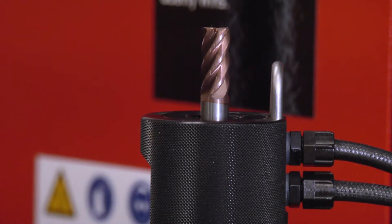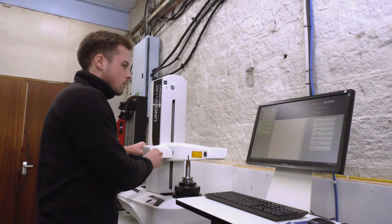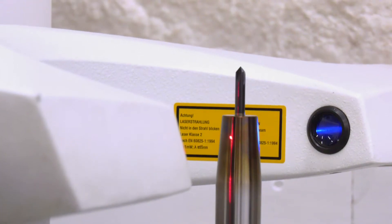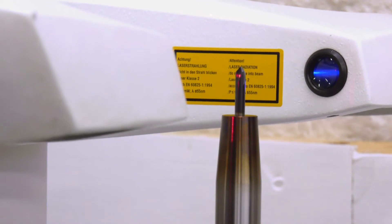Why did you do it? Quite a lot of the jobs we do are relatively high precision and we're using relatively delicate tooling sometimes. The machinery is only as good as the tooling that you put in it at the end of the day. The more accurately you set the tool, the better you are from the off. We use quite a bit of smaller and delicate tooling.